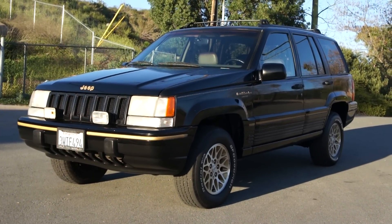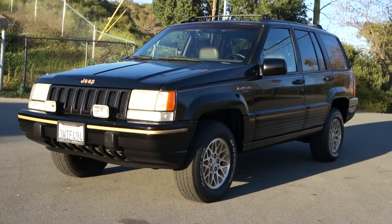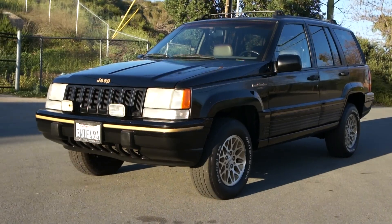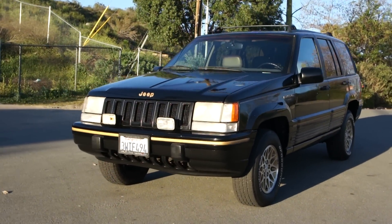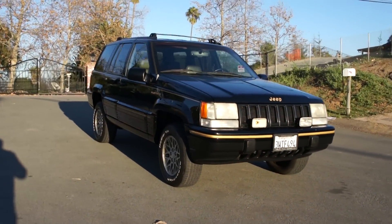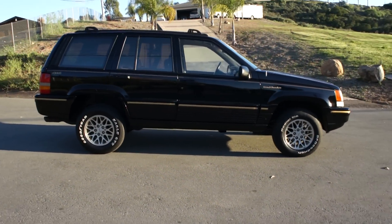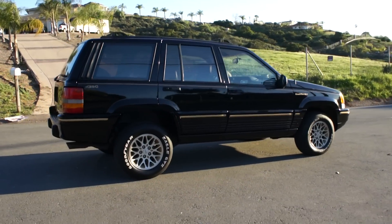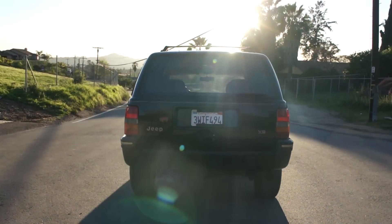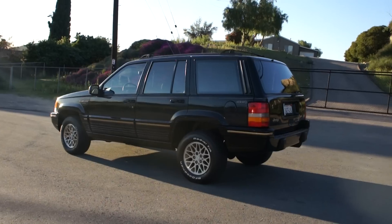This here is a really clean 94 Jeep Grand Cherokee Limited. I believe this was the first year of this cool little body style with the limited package in the black and gold. I think they made red and gold too — black and gold definitely looks the most luxurious. This truck is very clean. I do a lot of one and two owner automobiles; I believe this one might have squeezed by as a three owner, but it was just such a nice little rig, low mile, 103,000 — couldn't pass it up.